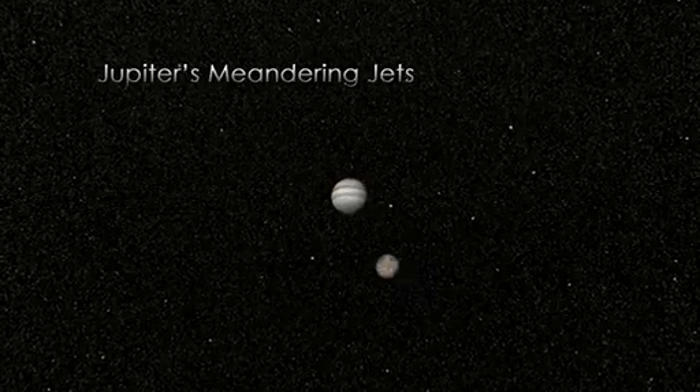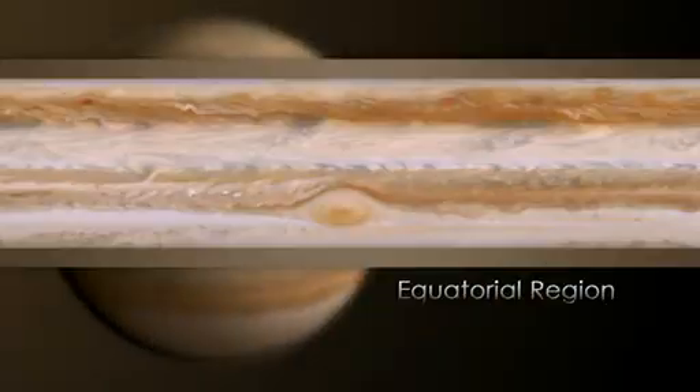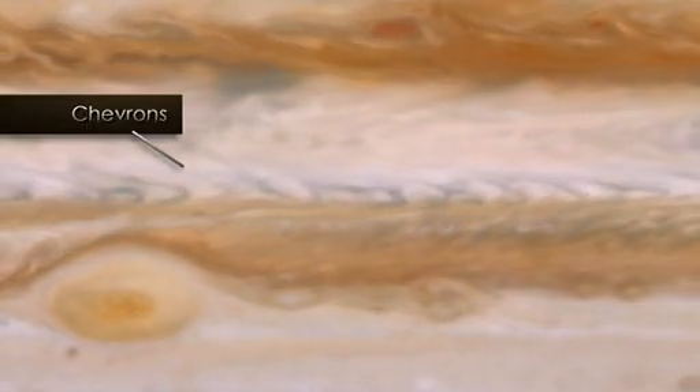My name is Amy Simon Miller, and I study the atmospheres of the Jovian planets. Weather on Jupiter is confined to a rather thin layer, kind of high up in the atmosphere, so the tops of the clouds are what we're seeing when we look at Jupiter. One thing we're seeing in the southern part of the equatorial region is little V-shaped clouds, or chevrons, and we wanted to understand how those are moving in the atmosphere.